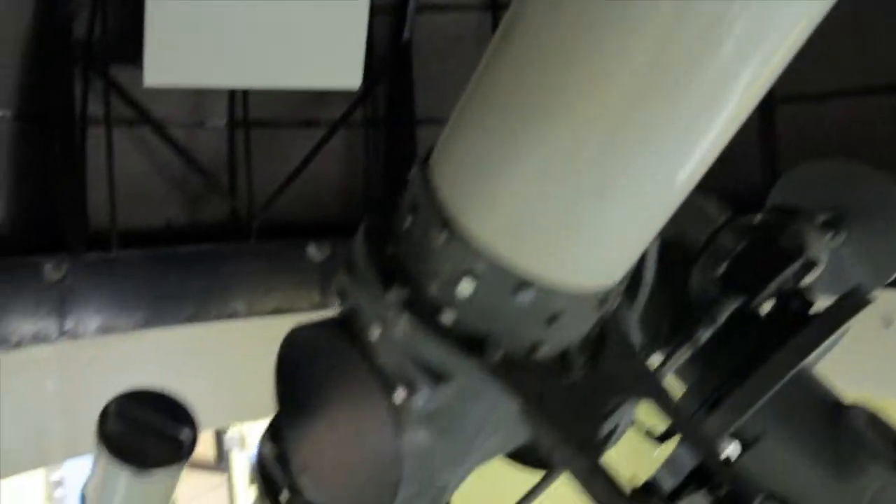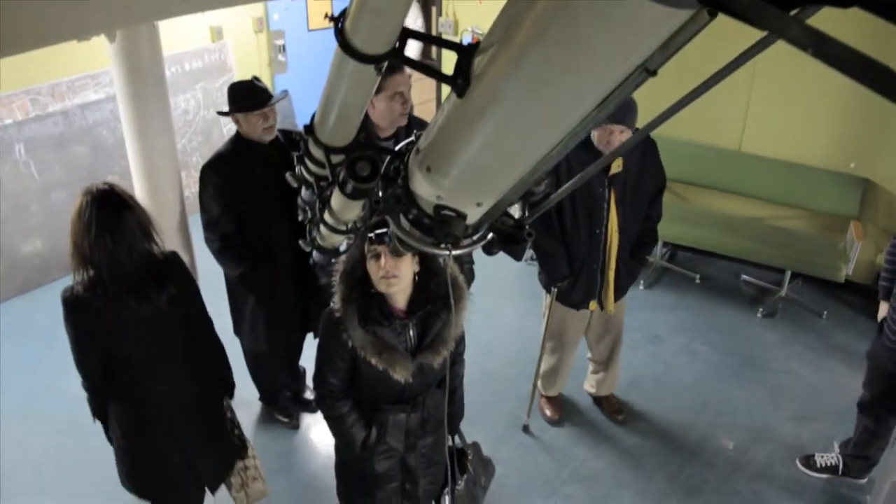Our observatory is on the 16th floor of the MacLennan Physical Labs building, at 60 St. George Street, right downtown. For those people who haven't been here before, it's a bit of a novelty.